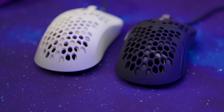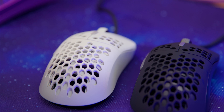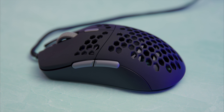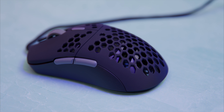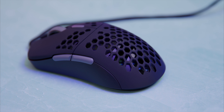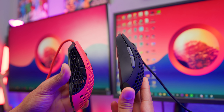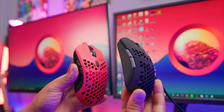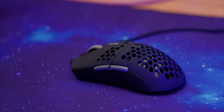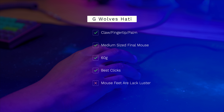The Hottie comes in a bunch of different colors — white, black, fade, and now reds and teals. There's also a rubberized version that feels extra matte, perfect if you have sweaty hands. The mouse feet are a little on the thin side, so replacing them with hyperglides will make this mouse fly. It has an ambidextrous shape that I always describe as a medium final mouse. It's an amazing fingertip and claw grip mouse and you can palm it too. Hopefully there are some Black Friday deals on this one.